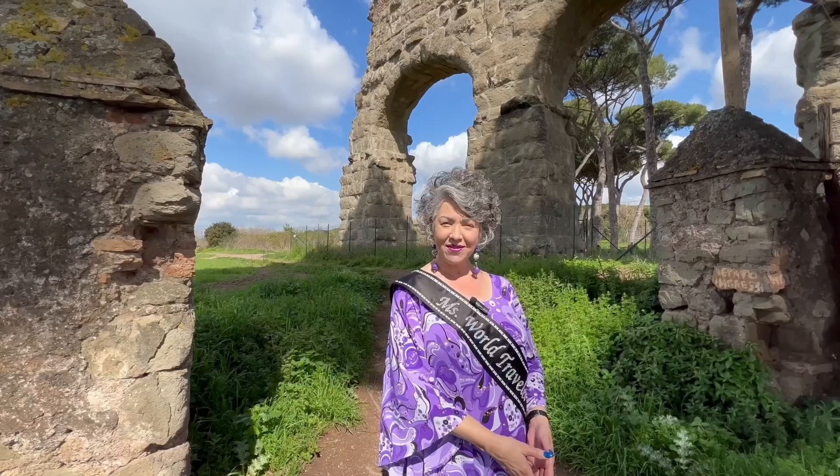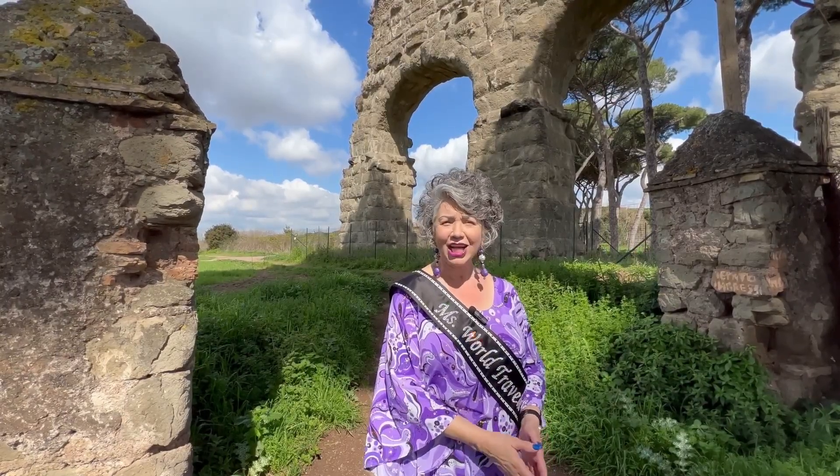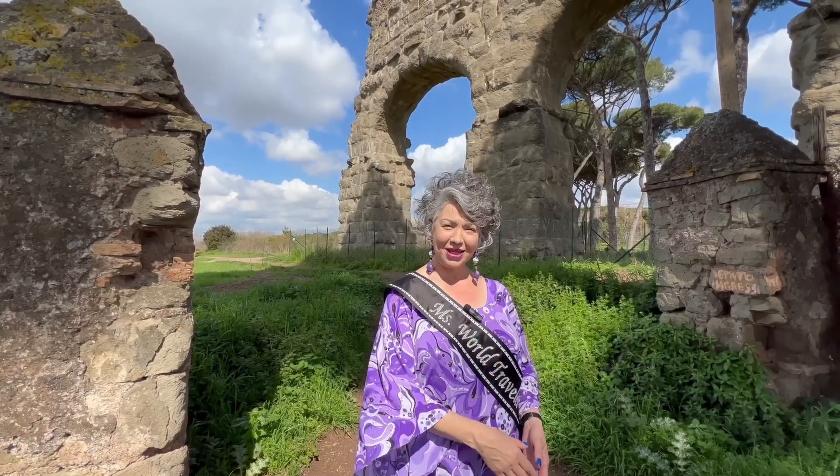Hi friends, I'm Ms. World Traveler, Carrie Damiano, inviting you on an adventure to discover style, design, fashion, art, and antiques in great shopping destinations across the country and around the world. Come with me.